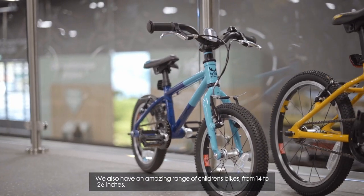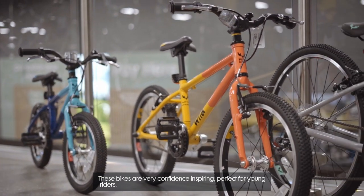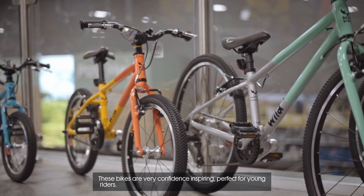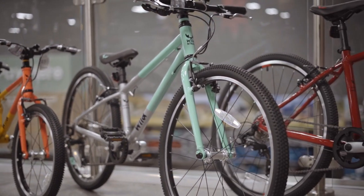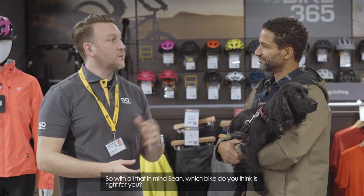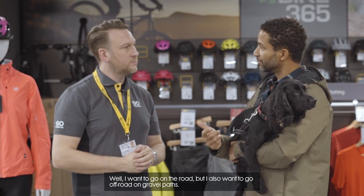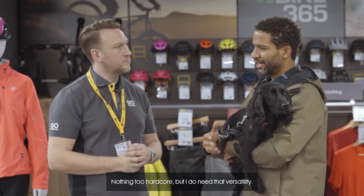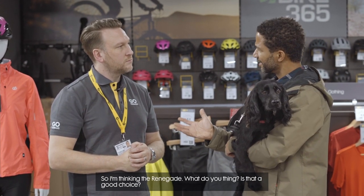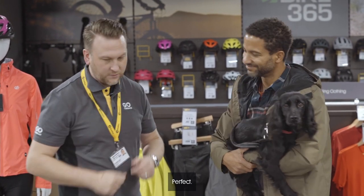We also have an amazing range of children's bikes from 14 to 26 inches. These bikes are very confidence-inspiring and perfect for young riders. So with all that in mind, Sean, what bike do you think is right for you? Well, I want to go on the road but I also want to go off-road on gravel paths — nothing too hardcore, but I do need that versatility. So I'm thinking the Renegade. Yeah, I think the Jamis Renegade gravel bike is perfect for you. Should we go get you one? Let's go!